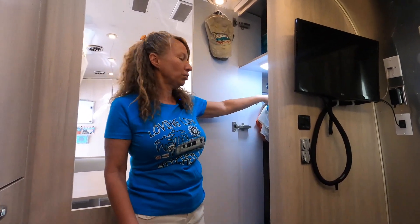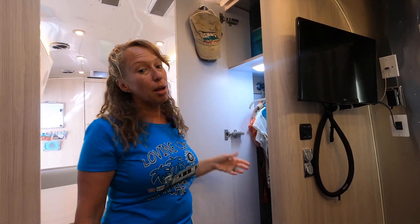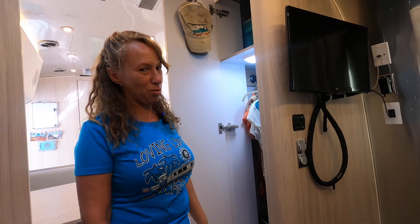On the other side we have another wardrobe — this one's a little bit longer. You'll see we have a lot of hanging clothes here along with those bins on the bottom, and on the top plenty of room for everything you may want or need.